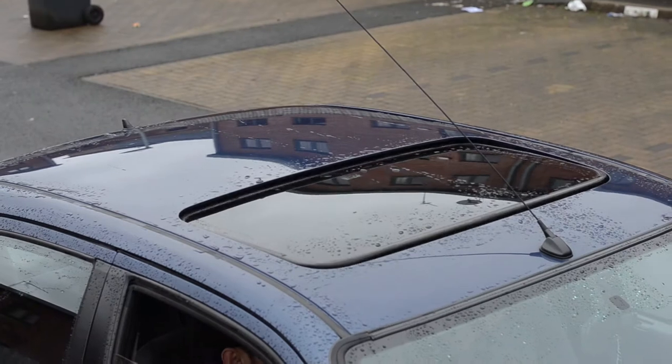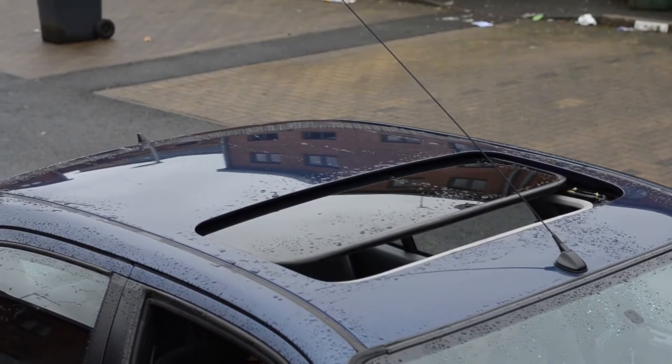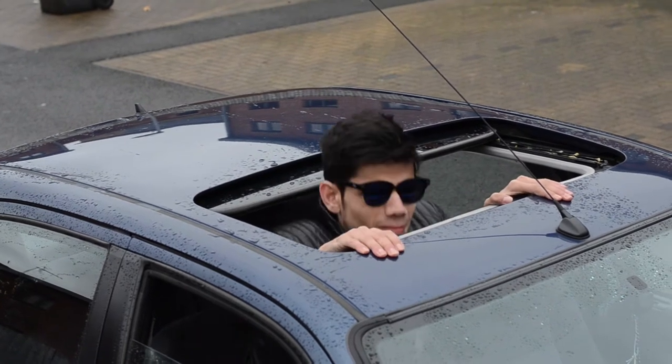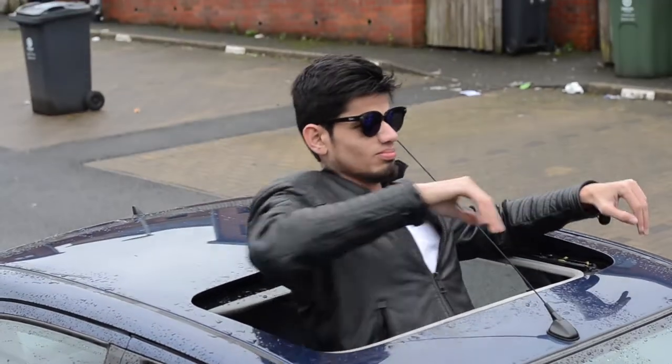This half-automatic sunroof helps you with what's going on with the weather, and also if you fall in a river and all doors are jammed and you cannot do anything, this can be your quick exit because it is not connected with the doors.